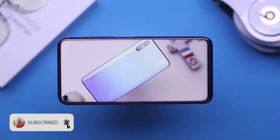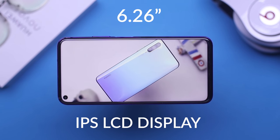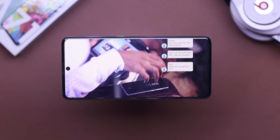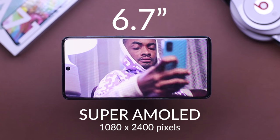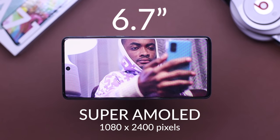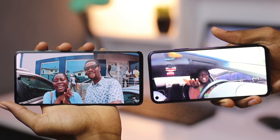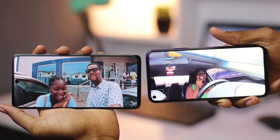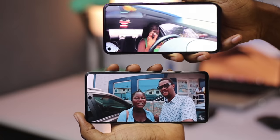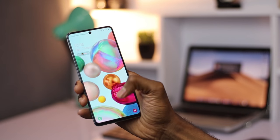Now let's get to those displays. The Nova has an LCD panel at 6.28 inches at a 1080p resolution with a pixel density of 412 PPI. The Samsung Galaxy A71 has a Super AMOLED display at 6.7 inches with a 1080p resolution and a PPI of 398. The Super AMOLED display is absolutely stunning — true blacks, punchy colors. The LCD panel is also decent and absolutely okay for consuming content on the go. The Samsung Galaxy A71 also has an optical fingerprint sensor located right on the display.